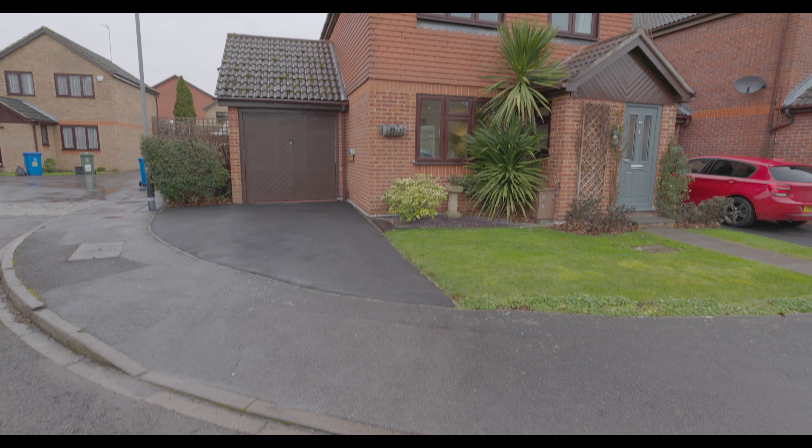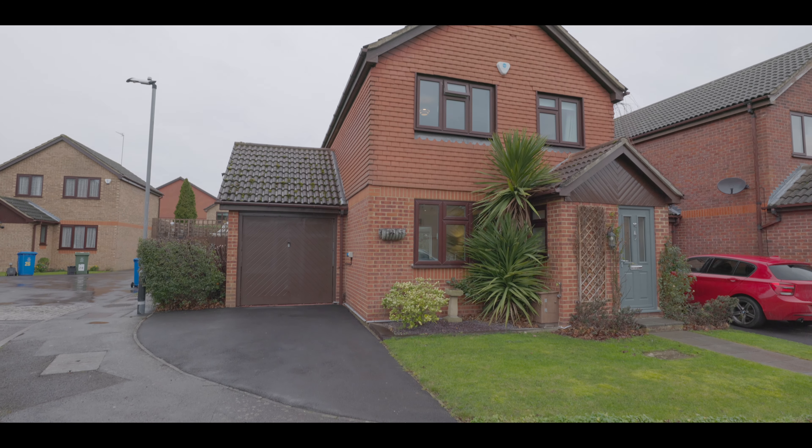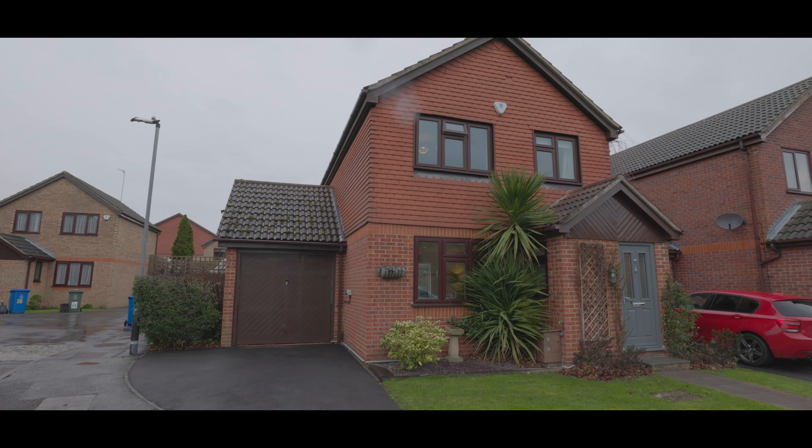Welcome to Holmley Road in Datchet and this beautifully presented four bedroom detached property, situated less than half a mile from Datchet train station as well as Datchet village centre.